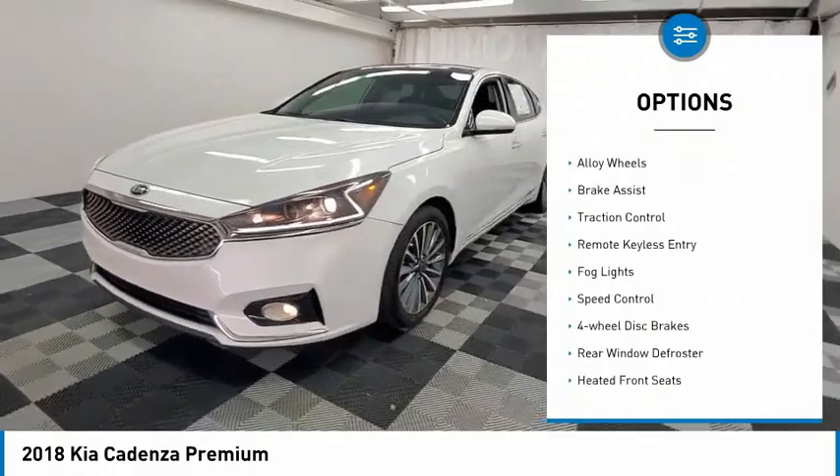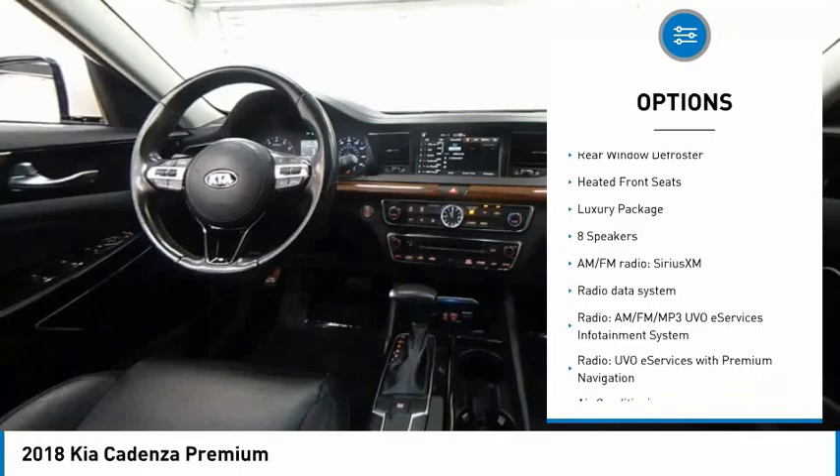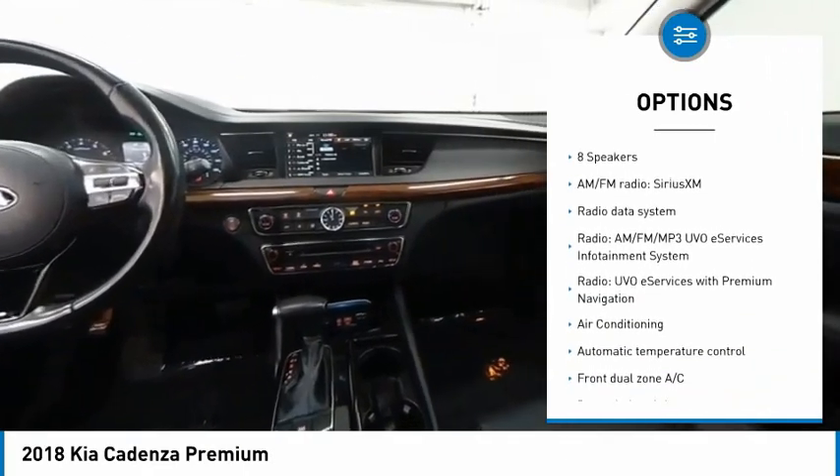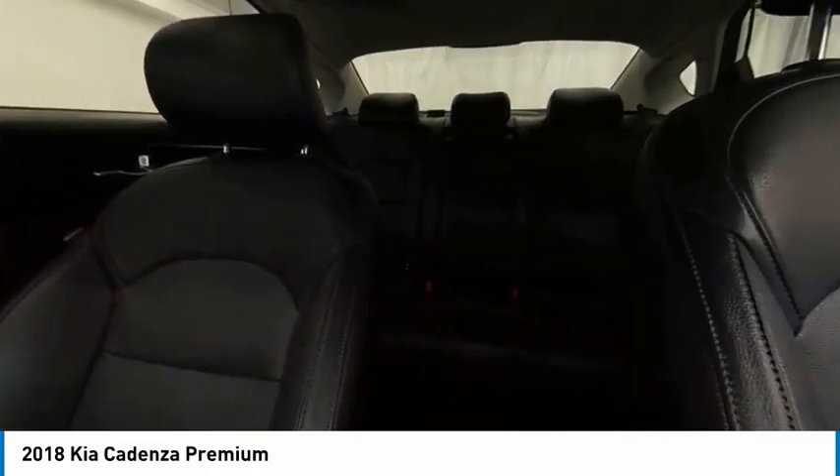Electronic stability control, alloy wheels, brake assist, traction control, remote keyless entry, fog lights, speed control, four-wheel disc brakes, rear window defroster, heated front seats.